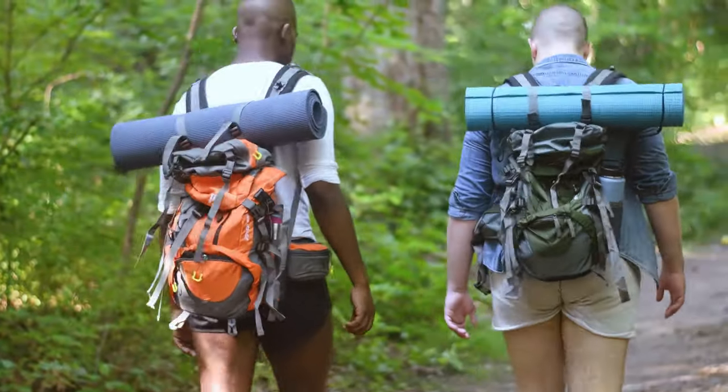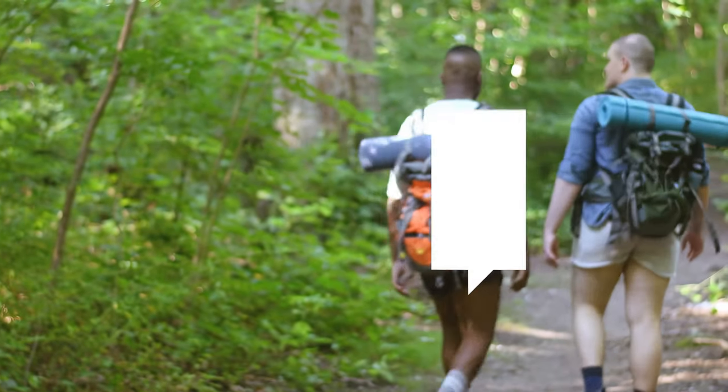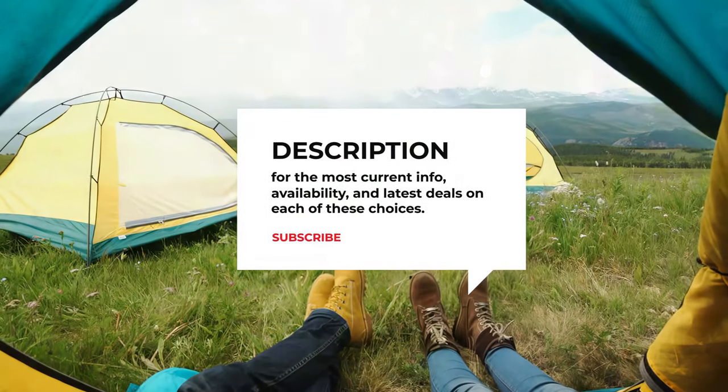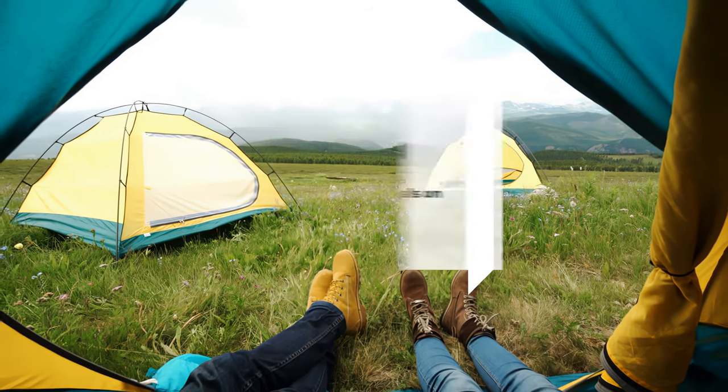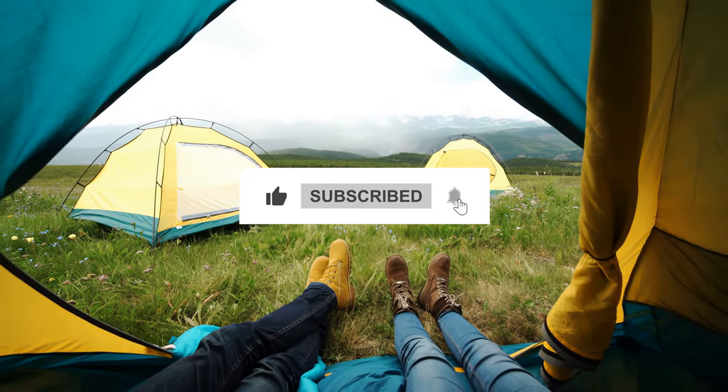Do you still need a little more help deciding on the best two-person backpacking tent for your next adventure? Head over to the description below for the most current info, availability, and latest deals on each of these choices, and remember to like, subscribe, and leave a comment to let us know your opinion.